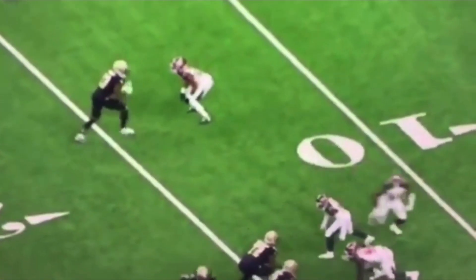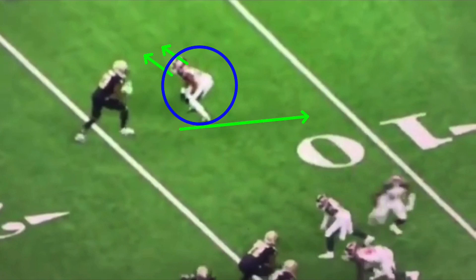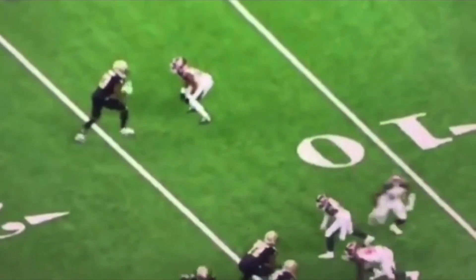Next, an out route versus press. How can we run an out when we take an inside release? This is a common question. If a guy's pressing you and he's in outside shade, he doesn't want to give up the out — he wants to force you outside. Thomas does a good job of taking this release. Let's watch it full speed, then break it down.